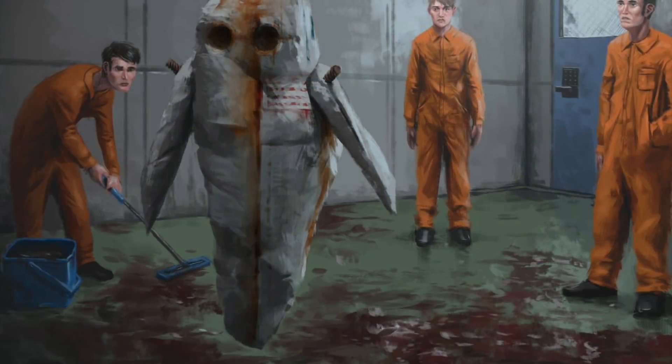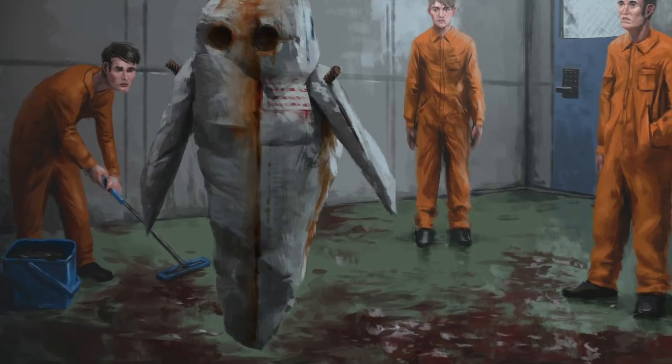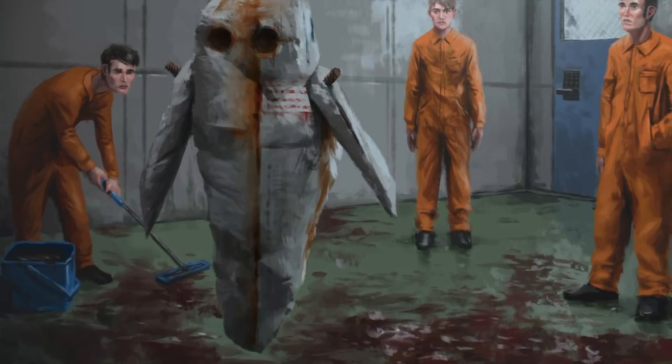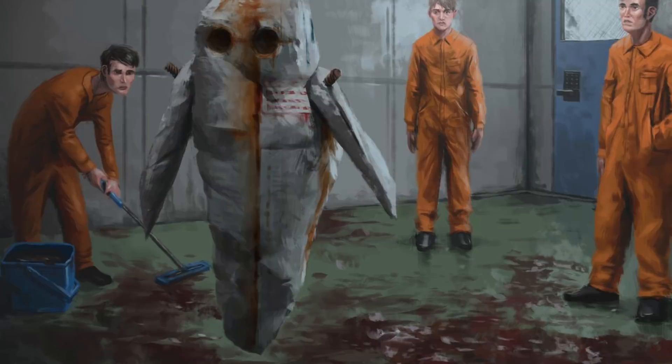SCP-173. Even in the bizarre world of the SCPs, there are certain ones which fit into a higher bracket of bizarreness. And one such is SCP-173.